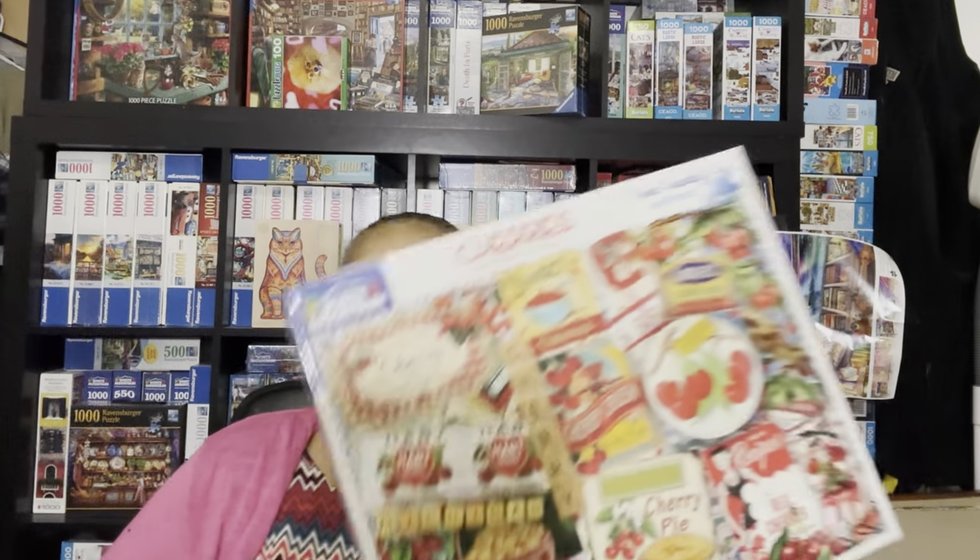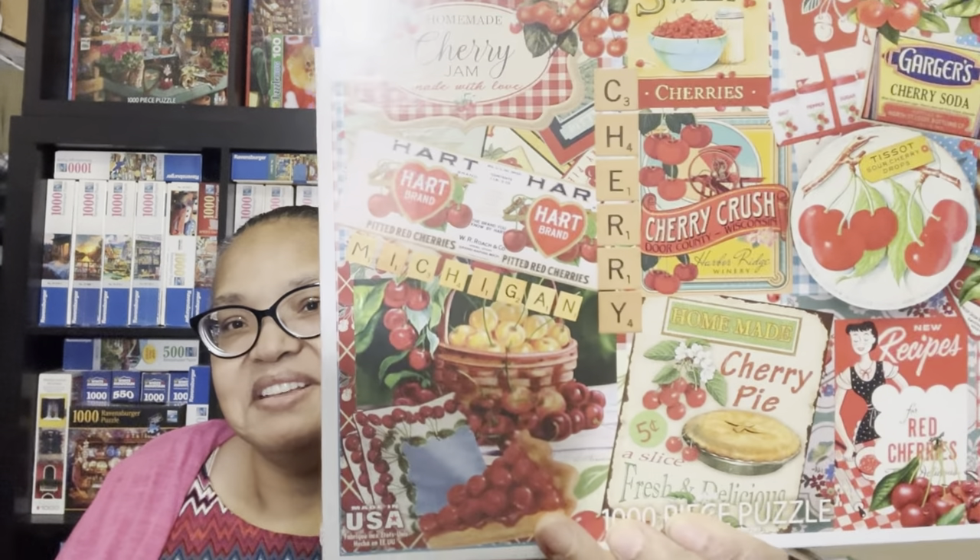I love collage-type puzzles and I just noticed something about Cherries—there are Scrabble pieces in it! I'm looking forward to doing this and the other two fruit-themed jigsaw puzzles. That's going to be it for this haul video. Thank you for watching and I will see you with the next video.